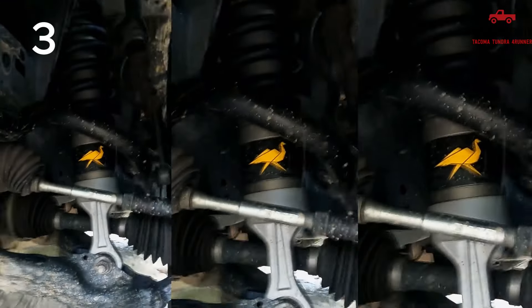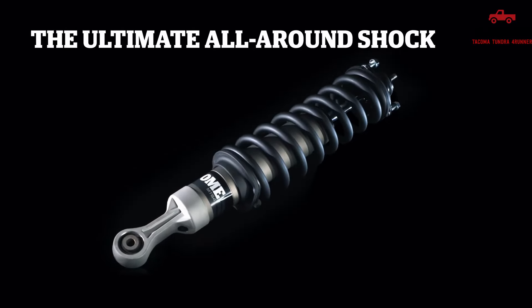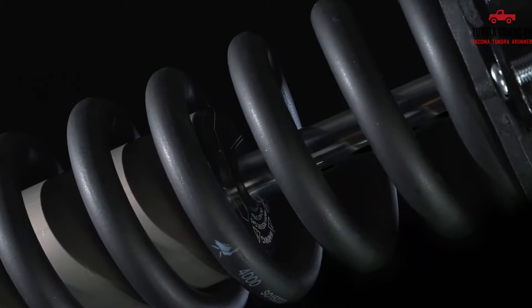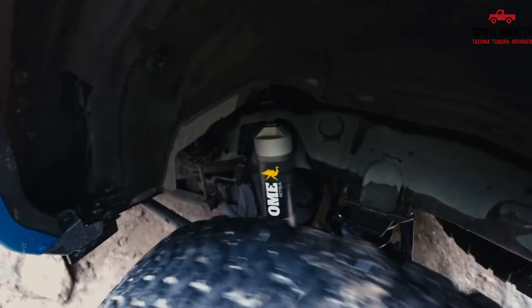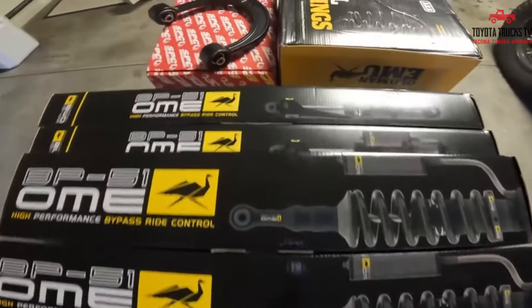Number 3: Old Man Emu 2-3 Lift Kit. For 4th Gen 4Runner owners seeking a reliable lift kit, the Old Man Emu lift kit stands out as a top choice. This lift kit offers a blend of performance and durability, enhancing the off-road capabilities of your vehicle. With the Old Man Emu lift kit, you can expect improved ground clearance and better handling over rough terrain. The kit is known for its quality construction and long-lasting performance, making it a popular choice among off-road enthusiasts.